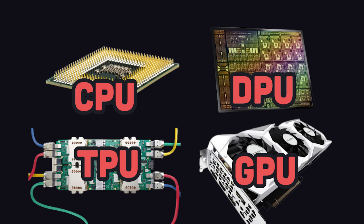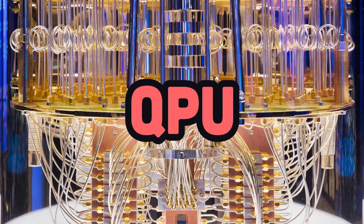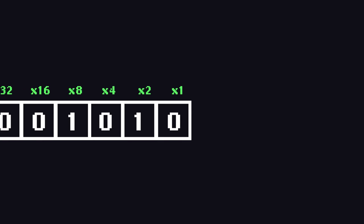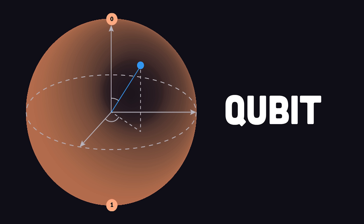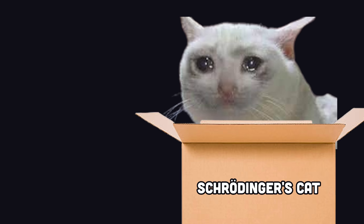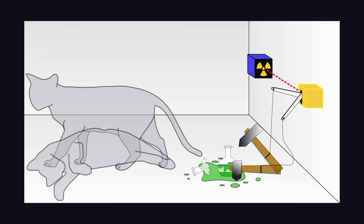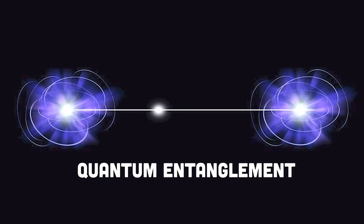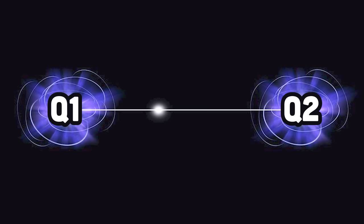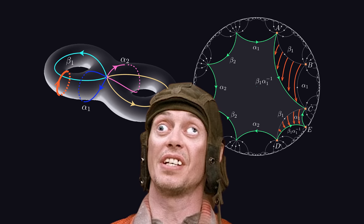We've looked at four different ways a computer computes, but there's one more wildcard we might get to experience in our lifetime — the QPU, or Quantum Processing Unit. All the chips so far deal in bits, ones and zeros. But quantum computers deal in qubits, or quantum bits, that can exist in a superposition of both states simultaneously. A qubit can represent multiple possibilities at once, but when measured, it collapses into one possible state based on probability. Qubits are also subject to quantum entanglement, meaning the state of one is directly related to another no matter the distance between them. These properties are used together to create quantum gates, which are like logic gates in regular computers but work in entirely different ways.